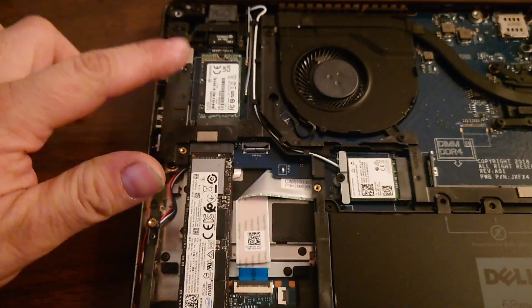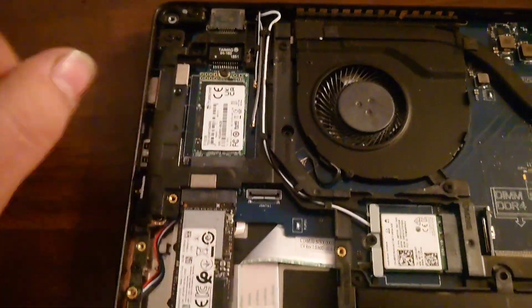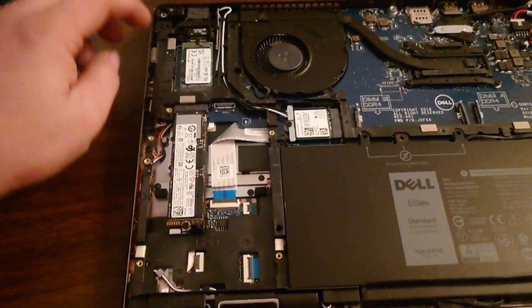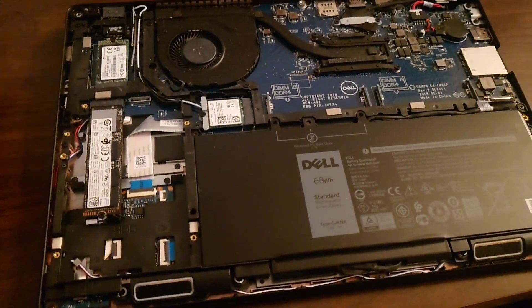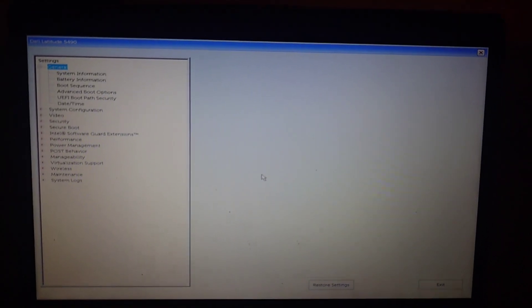Usually this WLAN slot would be used for something like a GPS tracker — it's got separate antenna cables that go right here. This laptop didn't have it installed; it was just an empty slot when I got it. So I figured I'd give it a try and put another hard drive in here just to see what would happen, and it does recognize it. I'll show you what it looks like in the BIOS.